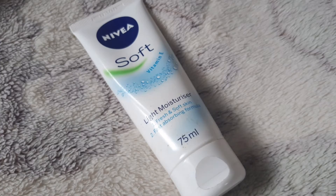For the first step, I will use a soft vitamin E moisturizer. This is very suitable for oily skin. This is a light white moisturizer, so I will apply it.